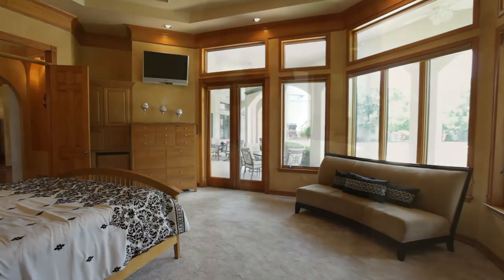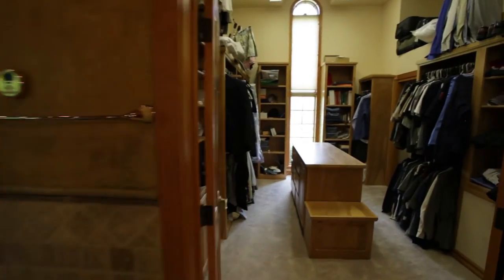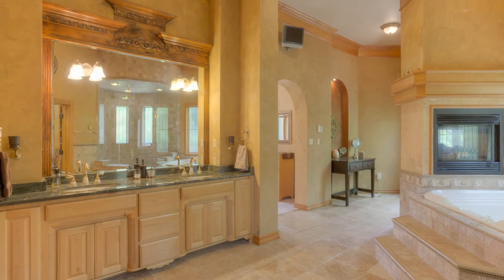This luxurious master bath is complete with travertine stone floors, a soaking tub designed for two, a beautiful walk-in shower with a steam shower, dual shower heads, and exotic marble countertops.